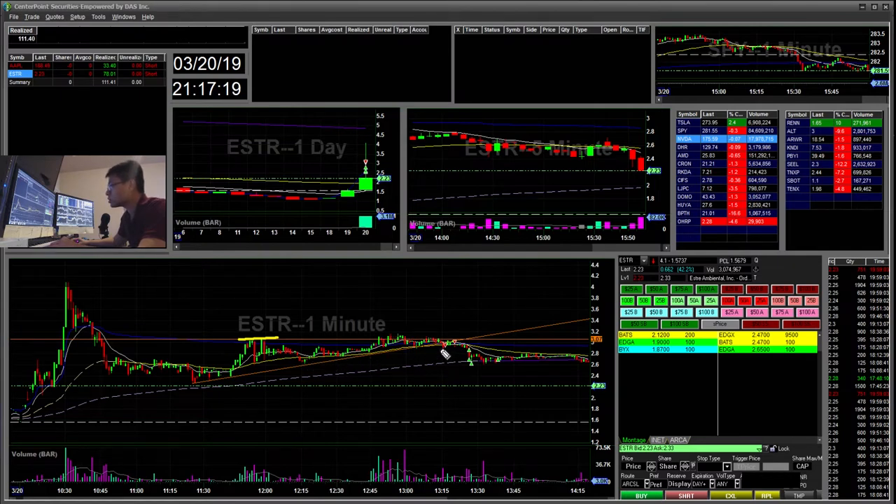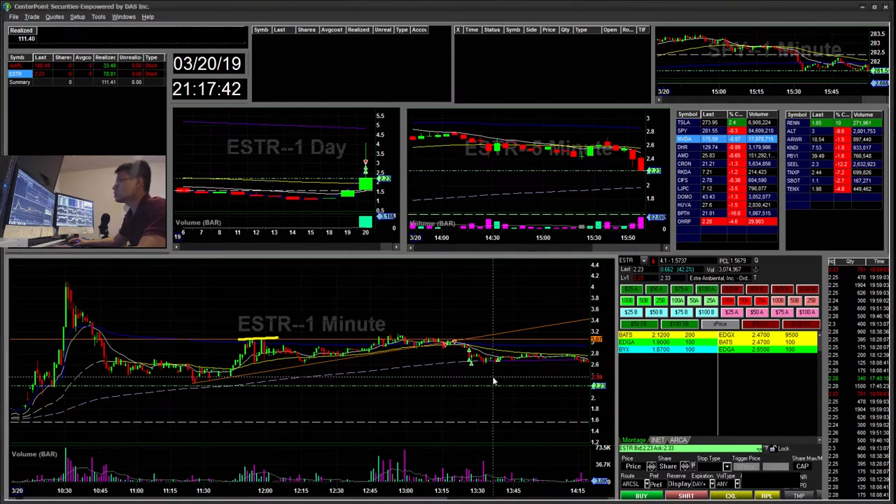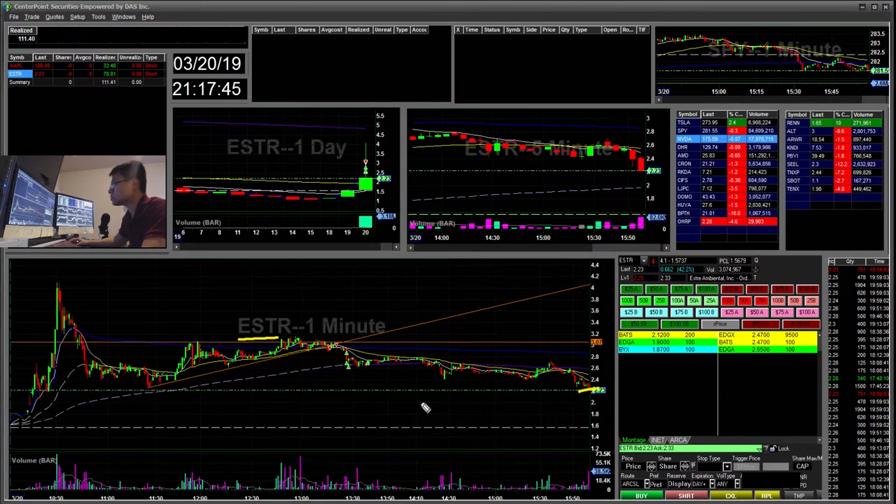I saw this trend line crack and started short, then added to my position. It cracked through and held through support, so I took some off on the way down. When I saw it pop back up to the 13 EMA on the one-minute, I took it off. It trailed down to $2.30 at the end. I was planning to re-add if it retested the $2.90 area where it broke, but it never got there — that $2.90 area was a VWAP retest and prior support — so I didn't trade it again.